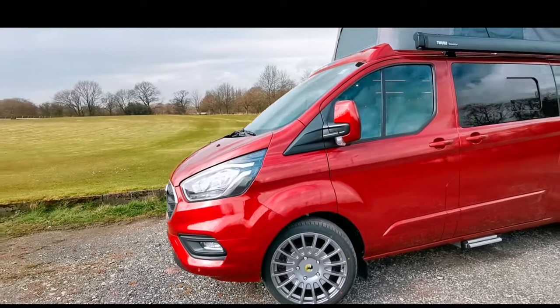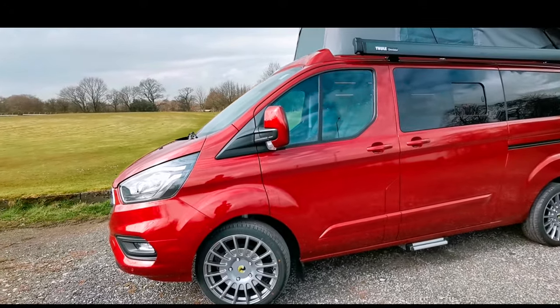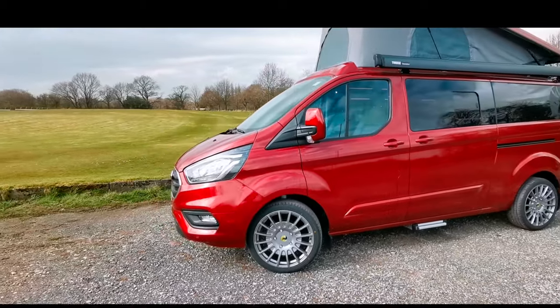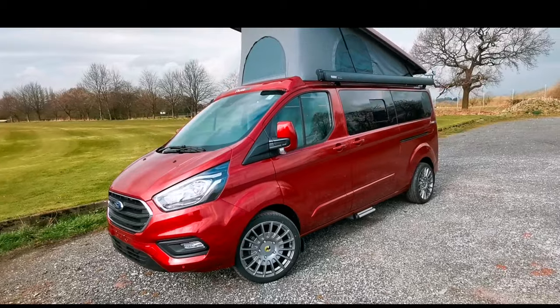These wheels on this one are an aftermarket wheel — they're not standard from us, not a standard Ford part, but the customer has requested these. To be honest, I really do like how it makes the vehicle sit really nice and sporty looking.